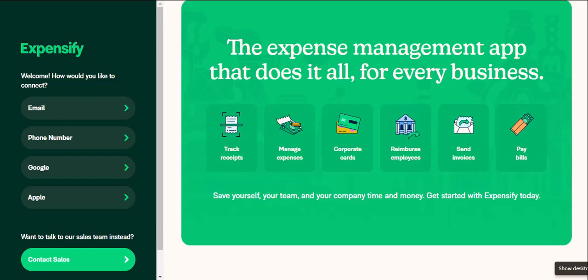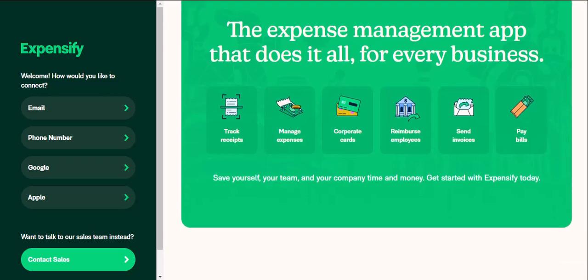Expensify is your personal finance powerhouse. Expensify is a powerful tool that can transform the way you track your spending, categorize your finances, and gain valuable insights into your money habits. With its free plan and user-friendly features, Expensify can be your secret weapon in the war against financial chaos. Ready to take control of your finances? Download Expensify today and see the difference it can make. Thanks for watching and until next time.